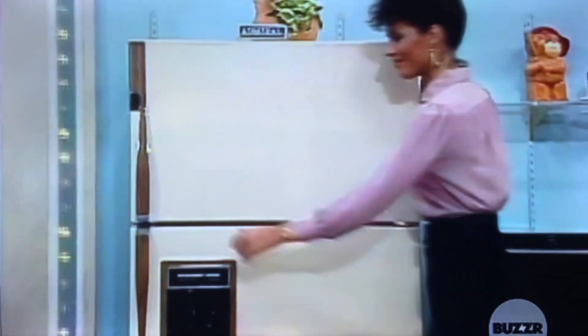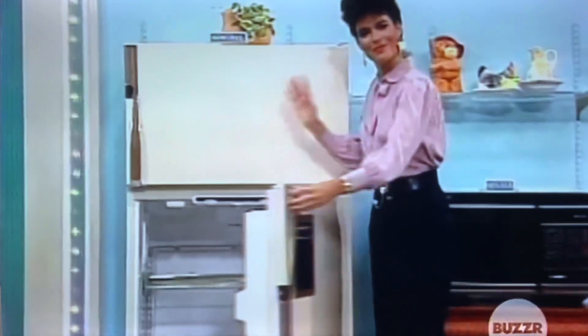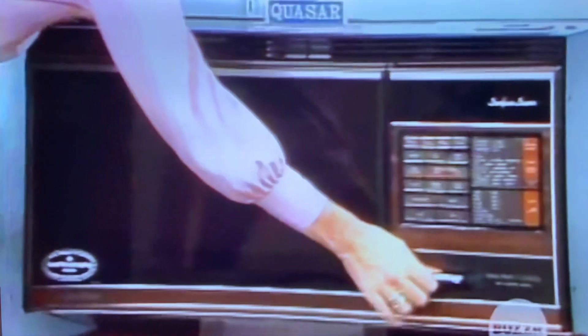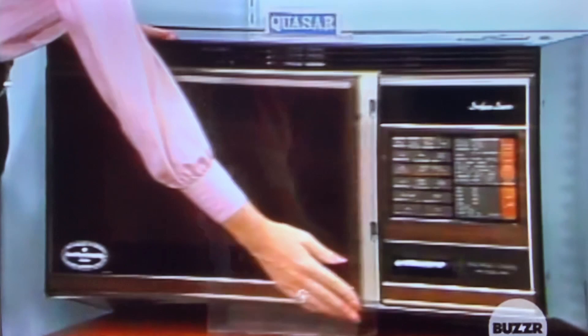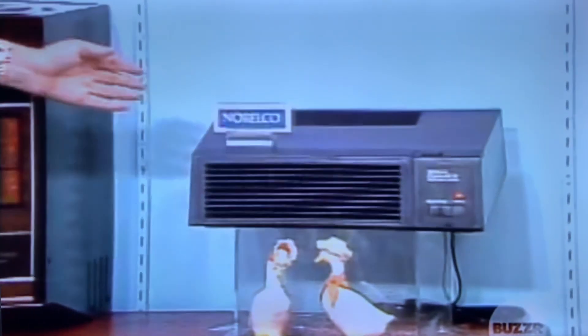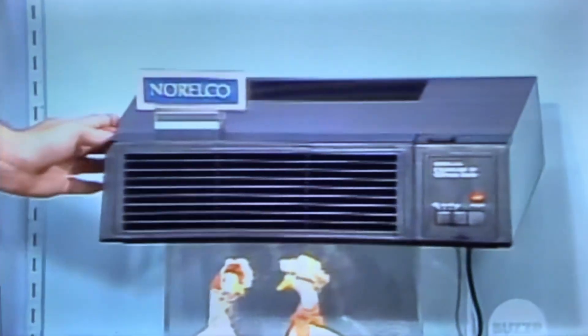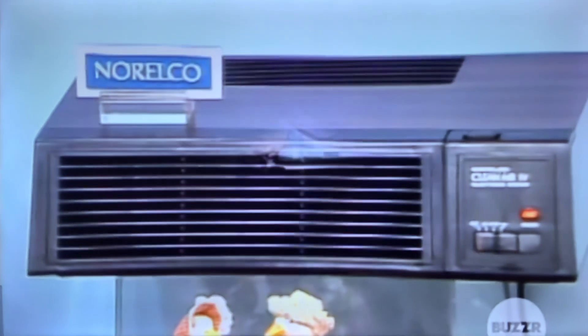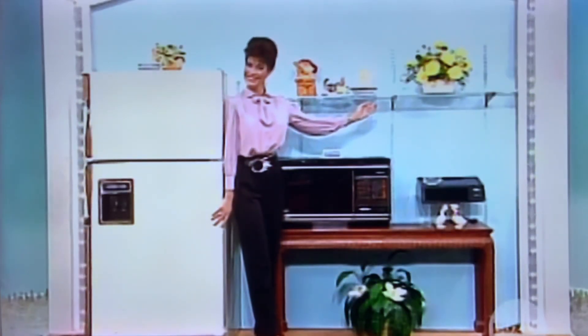Frozen yogurt and more — it sells for $1,299. Quasar combines the convenience and speed of microwave cooking with electronic controls; it retails for $569.95. And you'll keep your kitchen fresh with a Norelco clean air machine with a special four-stage filter system that helps remove tobacco smoke, odors, and dust. Put all these appliances to work in your kitchen while you go out and have the time of your life.